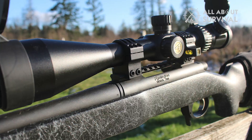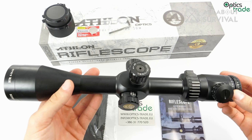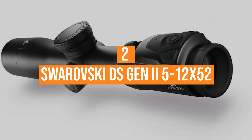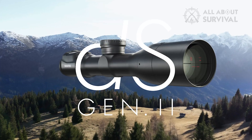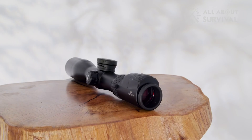If you enjoy ringing steel at 1,000 yards but can't afford to drop a couple grand on a rifle scope, I recommend the Athlon Argos BTR 6-24x50. Number 2: Swarovski DS Gen 2 5-12x52. In some ways, the Swarovski DS Gen 2 was hard to test and score on a level playing field with the others because it is so new and different. It does not have external adjustments, but it does have a built-in rangefinder. It does all the long-range thinking for you, and it costs a hell of a lot of money.